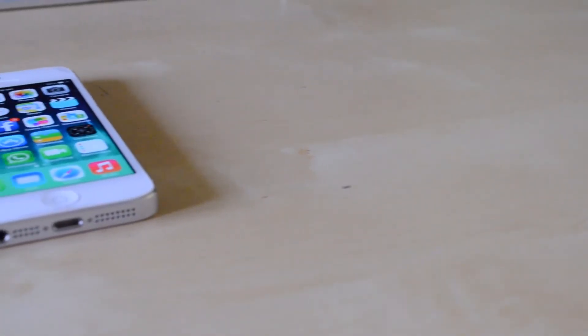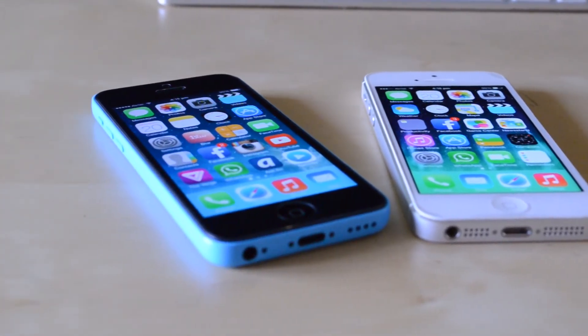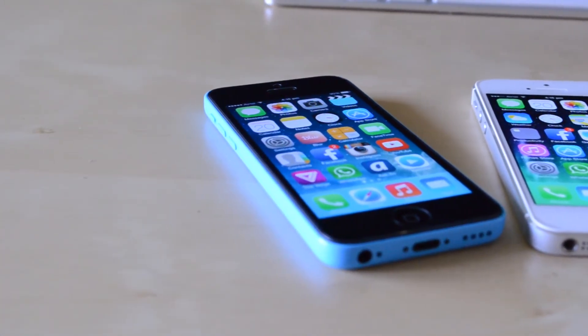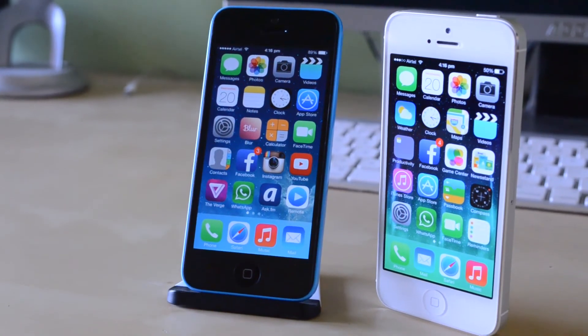It's an iPhone 5 in a different body. But would I recommend it? Actually yes. Now I did pick up the international unlocked version which is pretty expensive, but if you guys are willing to spend the hundred dollars to get this on contract, I still think that this is a very capable iPhone. And for someone who is trying to get into the iOS platform, I think that this is a great way to start.